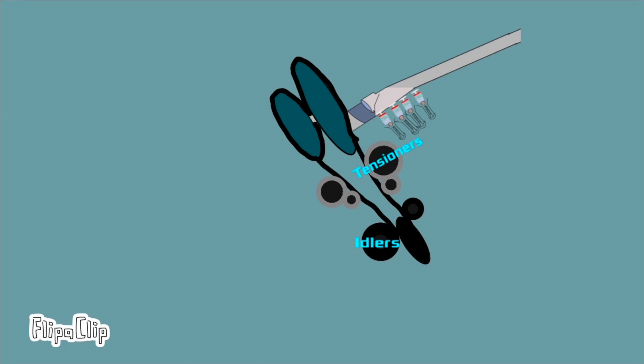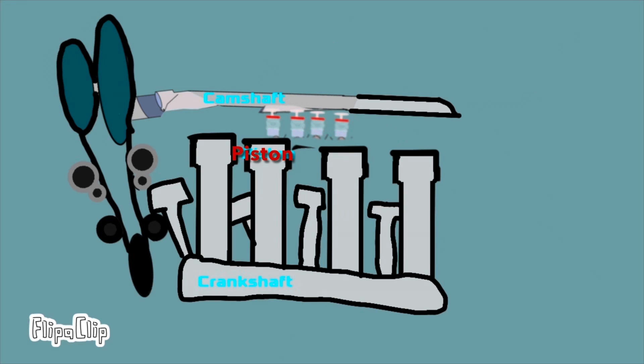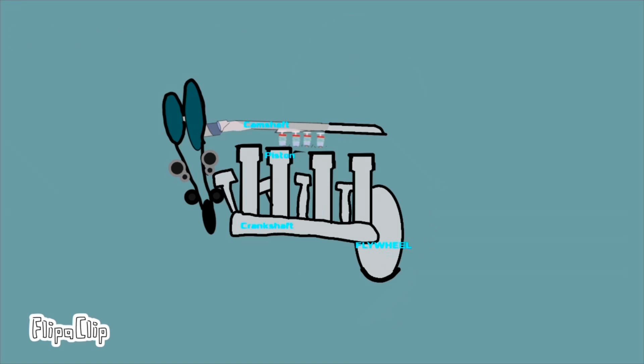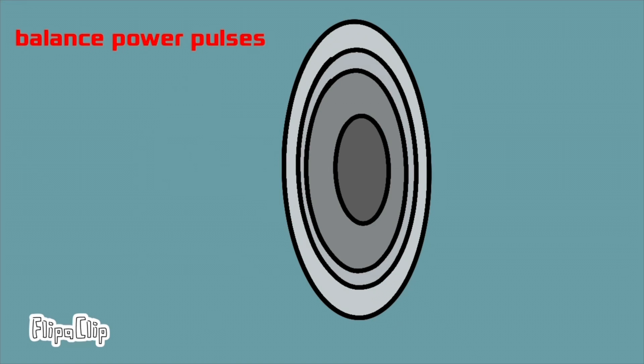The tensioner and idler wheel pulleys keep the timing belt in place. Another important part is the flywheel. The flywheel's job is to spin very fast — it uses kinetic energy to smooth out the flow and delivery of energy from the engine to the entire car.